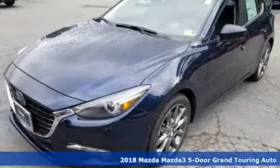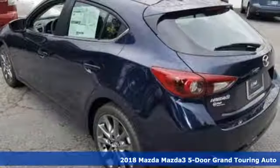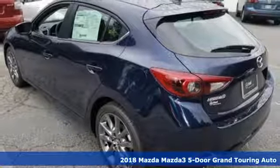It's a new 2018 Mazda 3 5-door. Drive it every day and you'll see there's nothing every day about it.